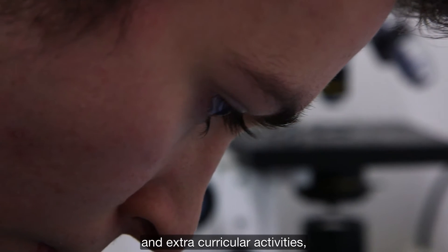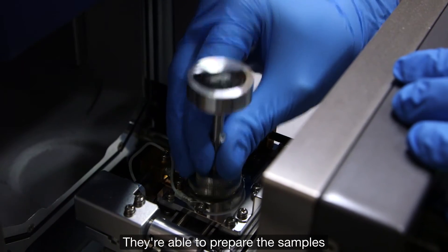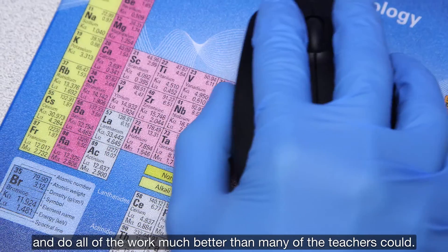This means that both for in-class and extracurricular activities they run the show. They're able to prepare the samples and analyse the data and do all the work much better than many of the teachers could.